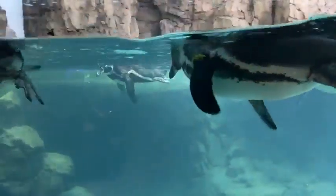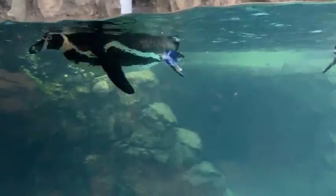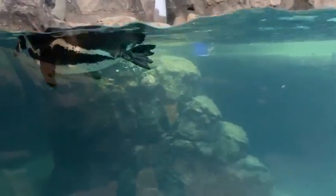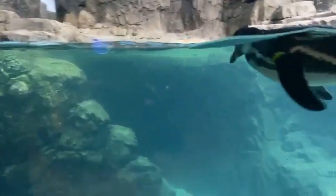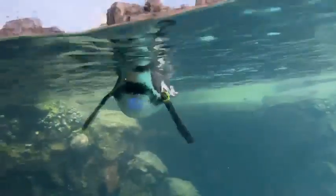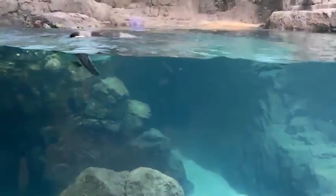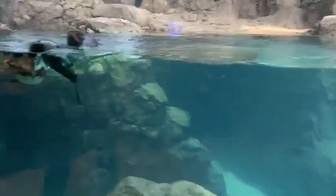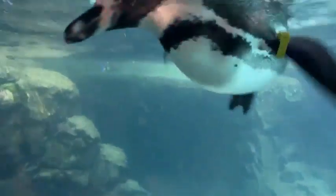If the penguins didn't have those flipper bands, you can actually tell them apart by their spot pattern on their chest. They each have a different layout of spots — it's kind of like their individual fingerprint. For example, Dora only has spots up top, kind of like a sweetheart neckline. Whereas Tabasco's spots make a little T on his chest, so that's why we named him Tabasco.